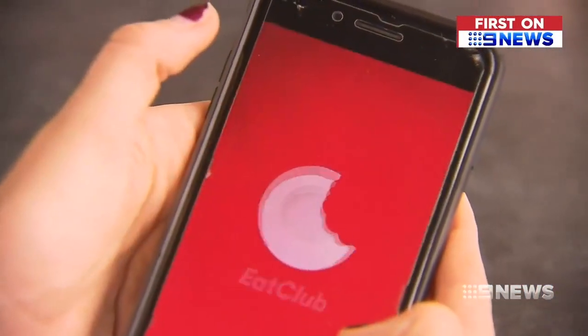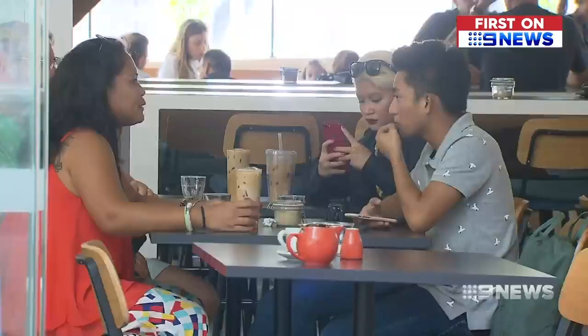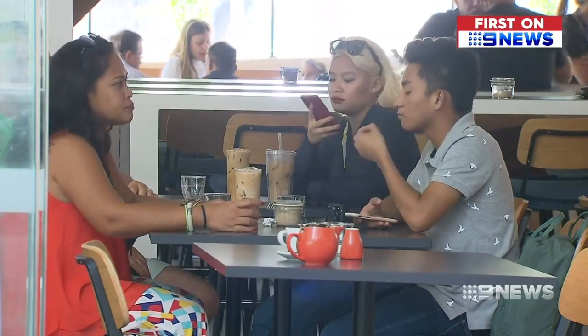A new mobile app, Eat Club, offering live deals of up to 50% off the total bill, is helping fill empty tables. We've got quite a few people that come in repeatedly and it has drawn quite a few new faces in, and we've seen them as return customers.